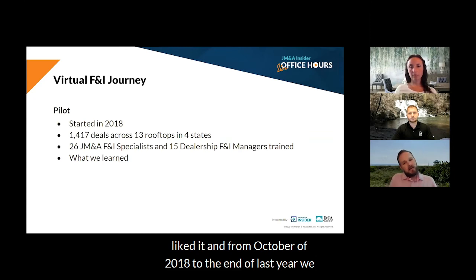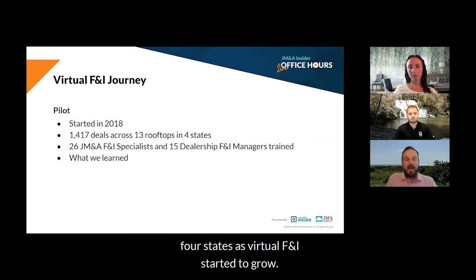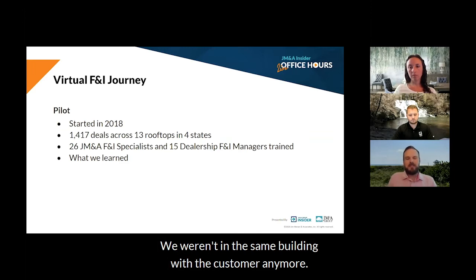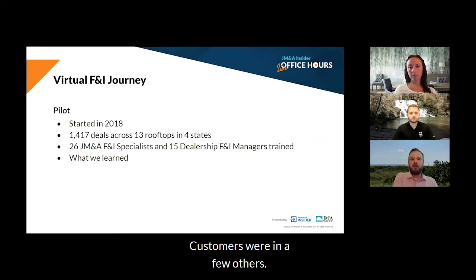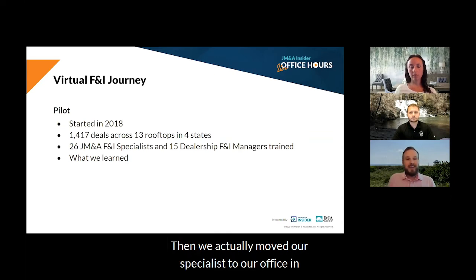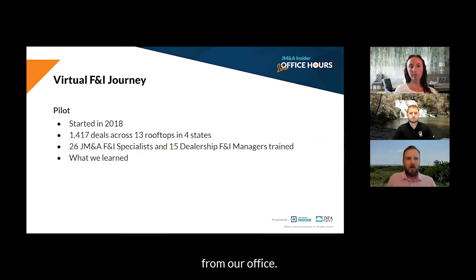From October of 2018 to the end of last year, we delivered over 1,400 deliveries across 13 rooftops in four states. As virtual F&I started to grow, we weren't in the same building with the customer anymore. We were in one dealership location and customers were in a few others. Then we actually moved our specialists to our office in Deerfield Beach, and we were delivering deals in North Carolina, South Carolina, Florida, and New York — all from our office.